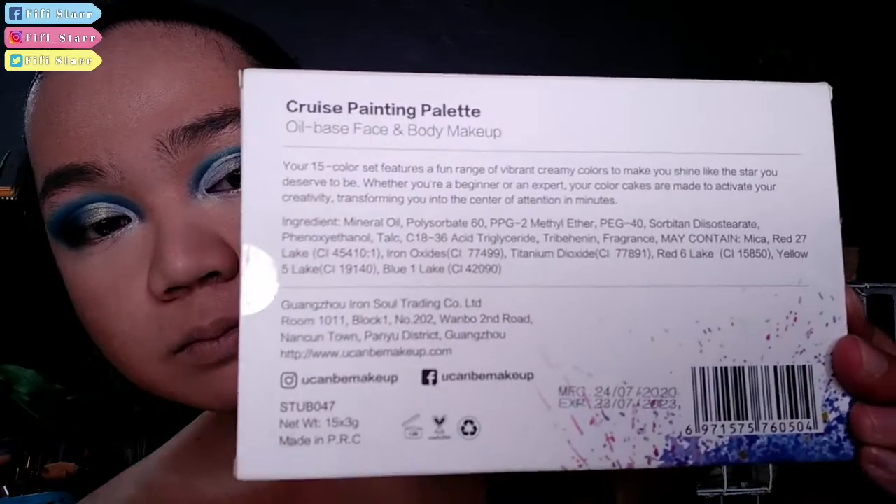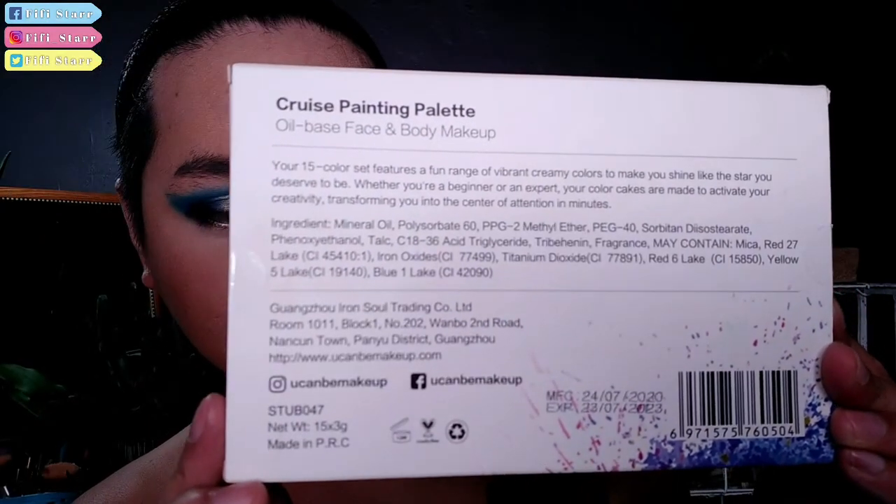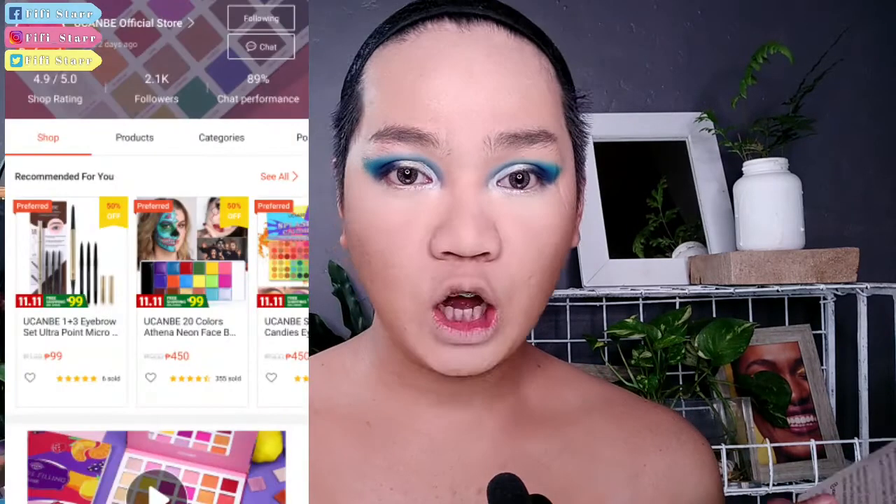Transforming you into the center of attention. So ingredients — sana nakita nyo. Hindi ko masyadong magbasa, pero kaya naman. I think hindi naman ito harmful sa atin, dahil binili ko ito kay YouCanBe Mall or Official Shop. Meron silang address, YouCanBe Instagram, YouCanBe Facebook page. And meron ditong mga details — 12 months upon opening, cruelty free, recyclable. Meron siyang manufacturing date and expiration date. Manufacturing date is 7-24-2020.